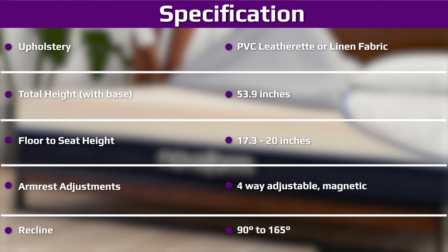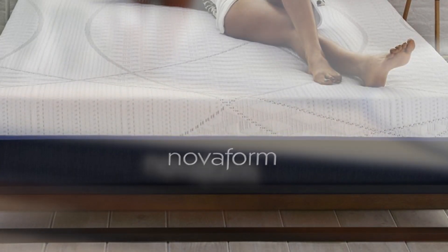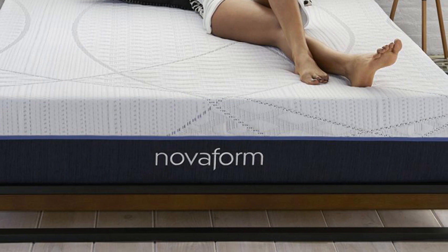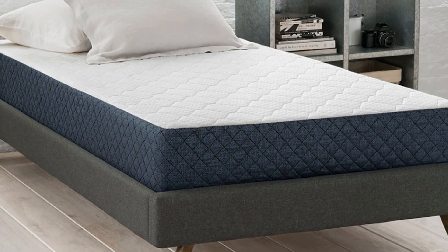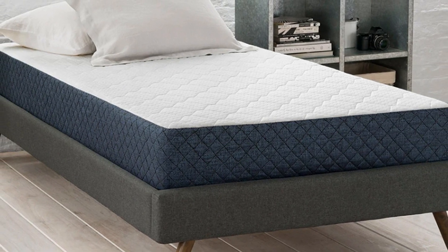Despite its 8-inch support core, the Comfort Grand Plus may not feel supportive enough for back sleepers over 230 pounds. These sleepers exert more pressure on the mattress and may find their hips sinking too deeply. Not only can this push the spine out of alignment, it may also cause pressure buildup in the lower back.